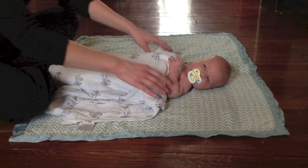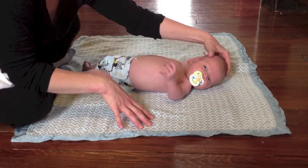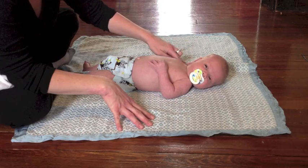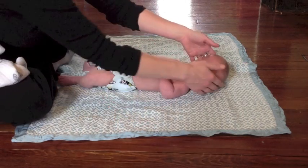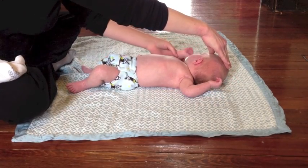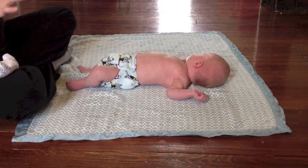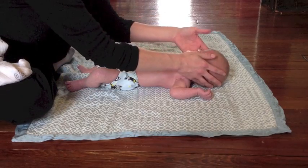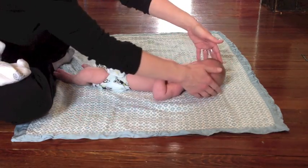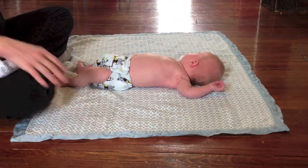The first reflex we're going to look at is the asymmetrical tonic neck reflex, or ATNR. Robert is actually doing a partial ATNR right now. What we do for that reflex is turn the head to one side, and we see flexion of the arm on the head side and extension of the arm on the face side — it's also called the fencing reflex. We always want to assess both sides to check for asymmetries, which can be a red flag. There we go — we see a little bit of extension of the arm on the face side and flexion on the head side.